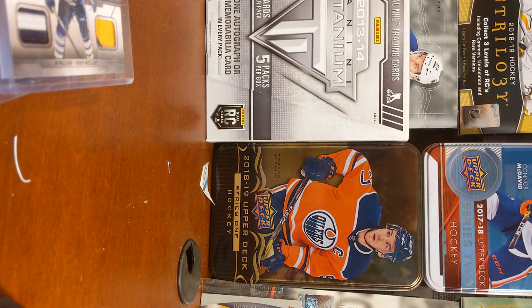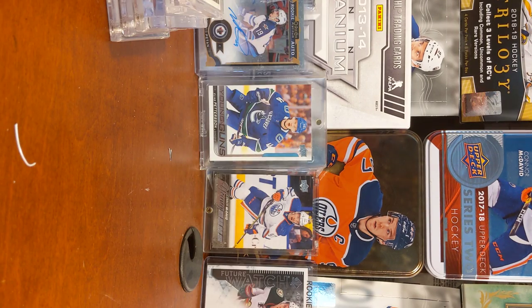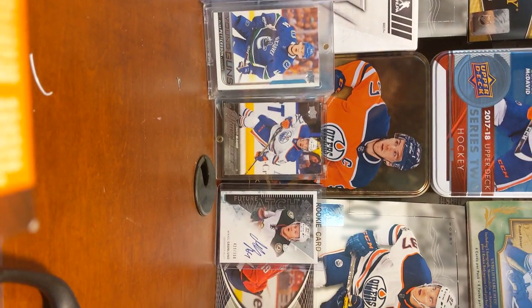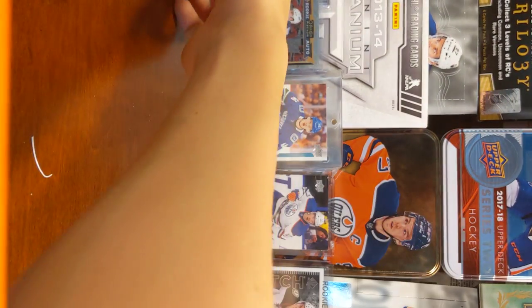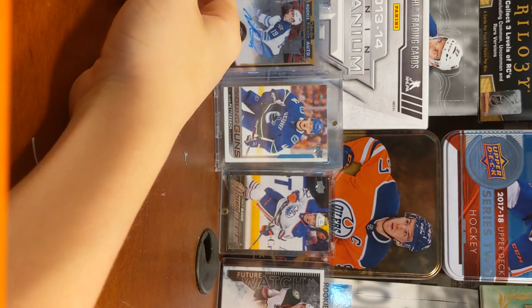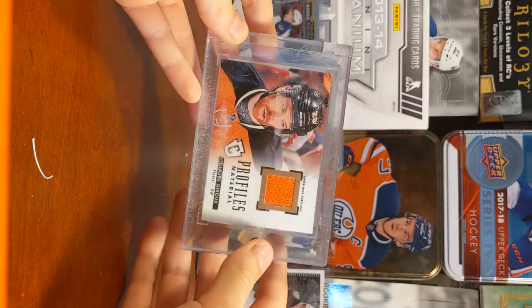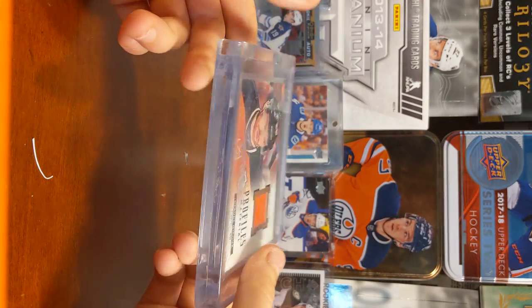I might just put up some cards right now for the background. So hold on. Okay guys, here's the new background. I showed you those already. Here's a couple that I have in here. Need to get some more one-touches soon. Also, there is like one card — two cards actually — that shouldn't be in these. I just put a Claude Giroux jersey card in it a while ago.